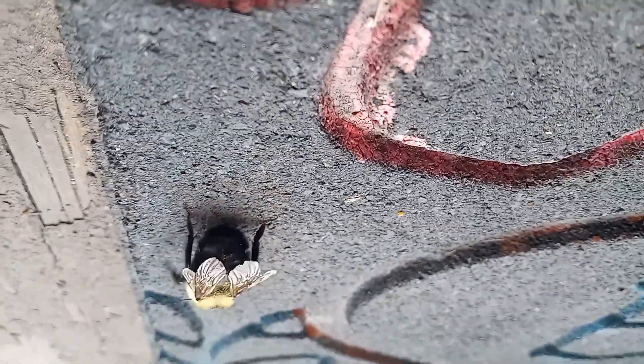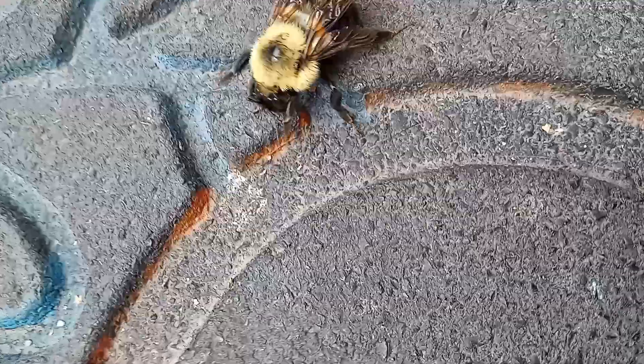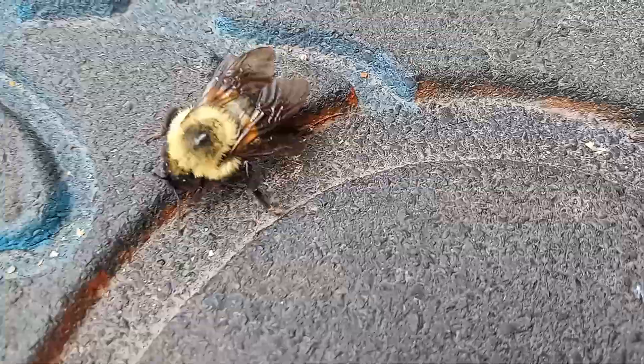Maybe he lost his stinger. He had to sting something, because he thought he had to protect himself. But at least we get a really cool close-up look at a beautiful big old bumblebee.